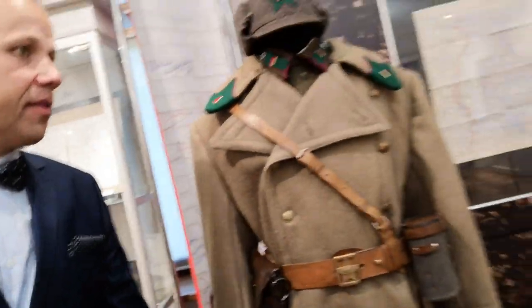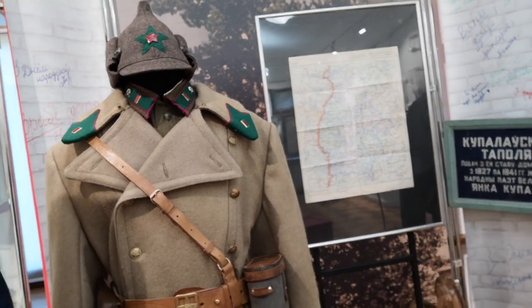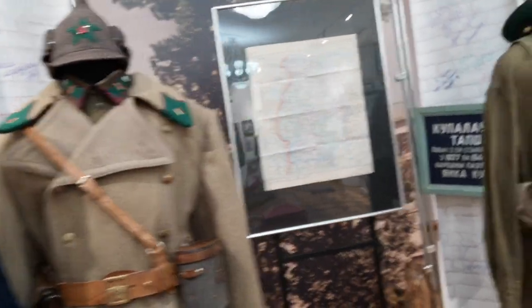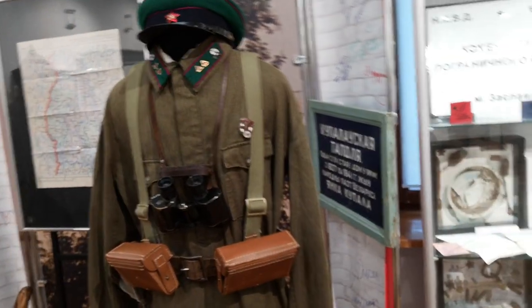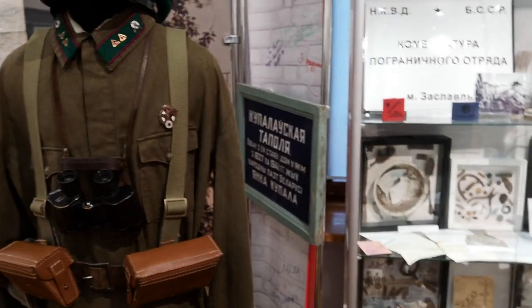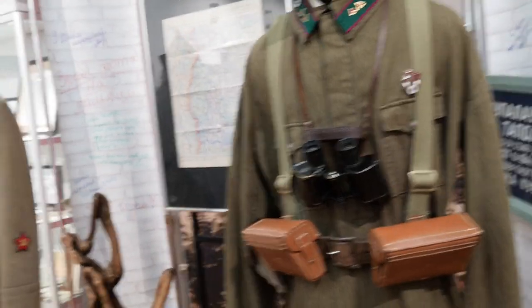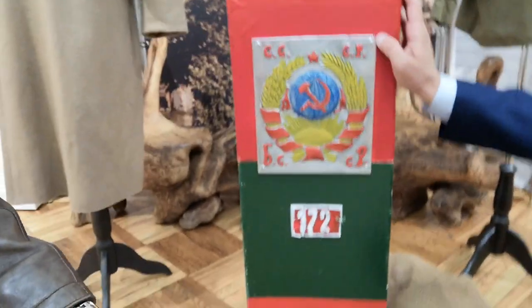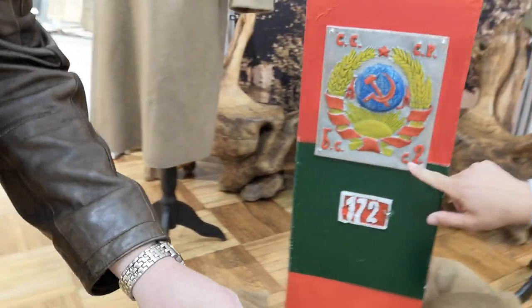Here we have the original uniform of the Soviet border guards. This is the office of the Soviet border guards. Here you have a soldier of the Soviet border guards — this is the uniform itself. His ranking is sergeant. Now this is a very interesting exhibit — a boundary stone at this entrance with markings for USSR and BSSR, the Belarusian Soviet Socialist Republic.